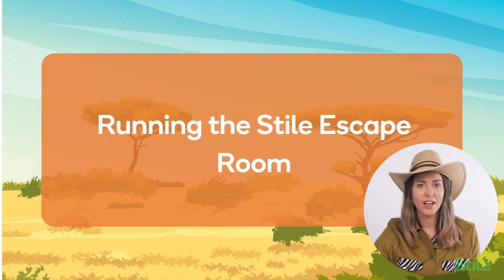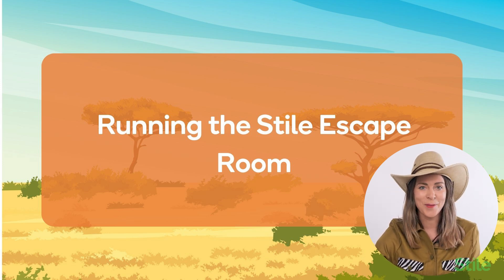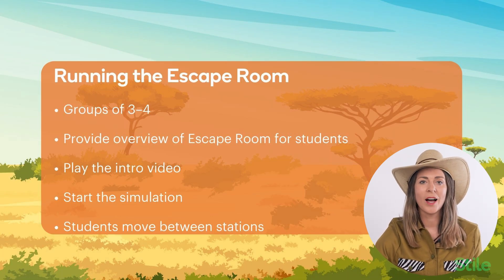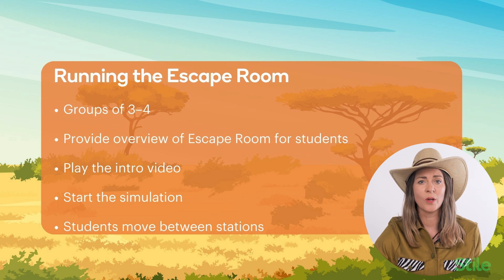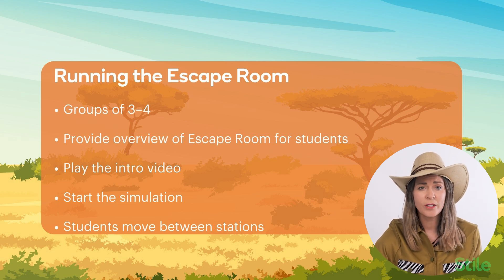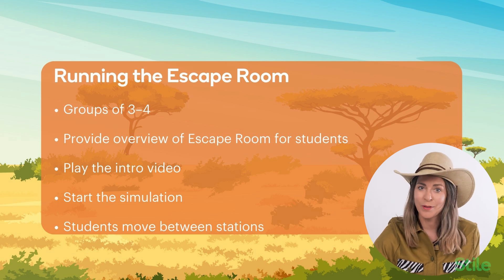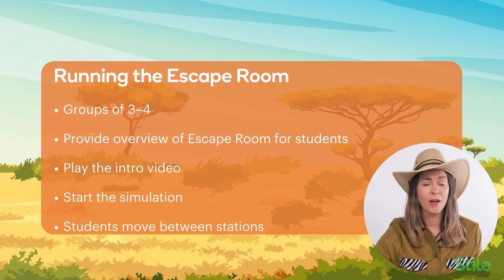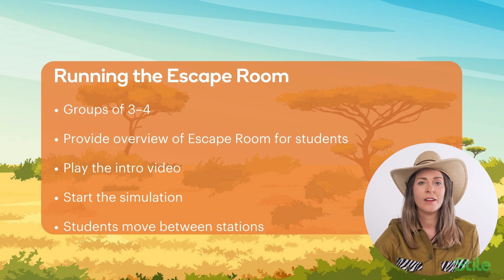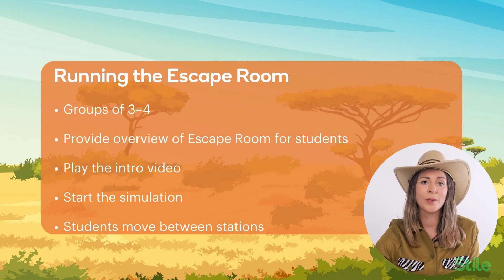So you've printed your activity cards and challenge cards, and you've got your stations set up around the room. When running the escape room in your classroom, split your students into groups — I recommend three to four so that all students can have a really good go at each of the activities, but they can be larger or smaller if required. Explain to students how the lesson will work, and feel free to get into character yourself. Some things to mention include explaining the setup of the stations, not to mark the challenge or activity cards, and to make sure students reset the stations after so the next group can arrive and enter it as a brand new challenge. Play the introductory video, start the simulation, and then students are off. The challenges are all independent of one another, so they can be completed in any order.